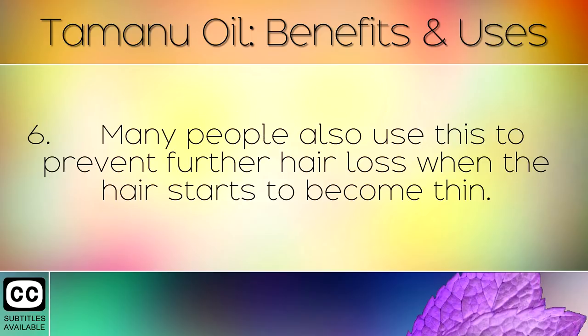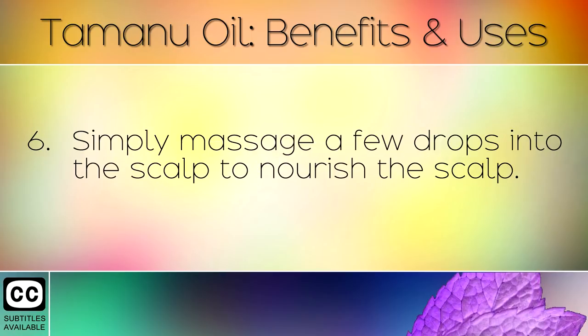Many people also use this to prevent further hair loss when the hair starts to become thin. Simply massage a few drops into the scalp to nourish the scalp.